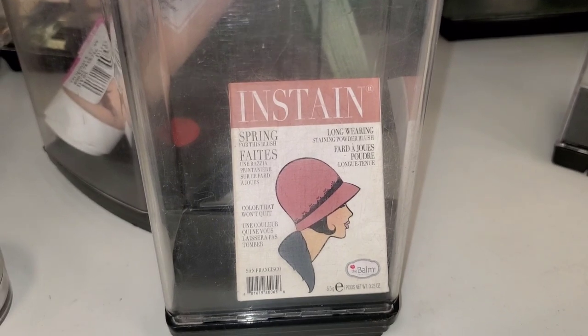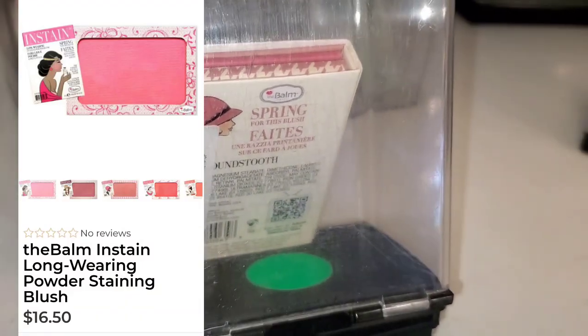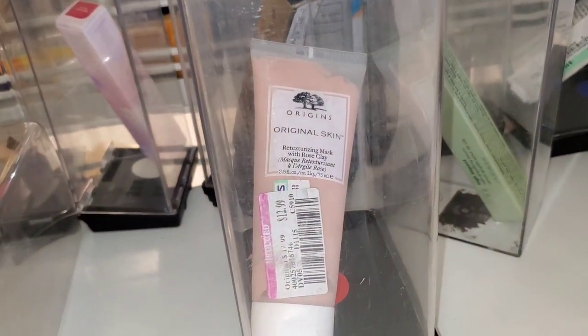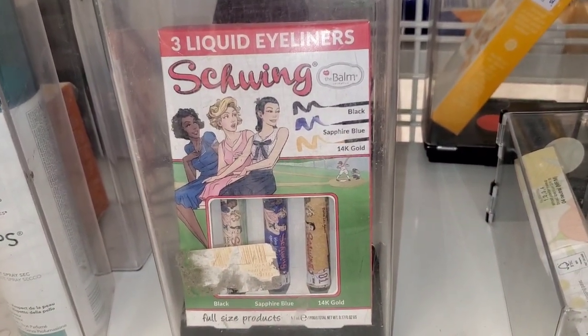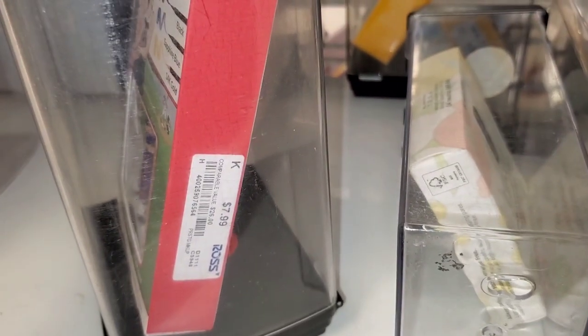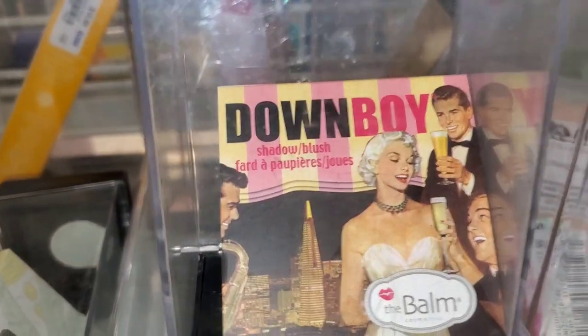Then I spotted this really cute long-wearing blush from D-Balm — I love their makeup — running for $6. They had this Origins Mask marked down there for $13. Then I also spotted this 3-piece liquid eyeliner set from D-Balm as well — a really cute little set running for $8. You get a blue eyeliner, black, and gold.